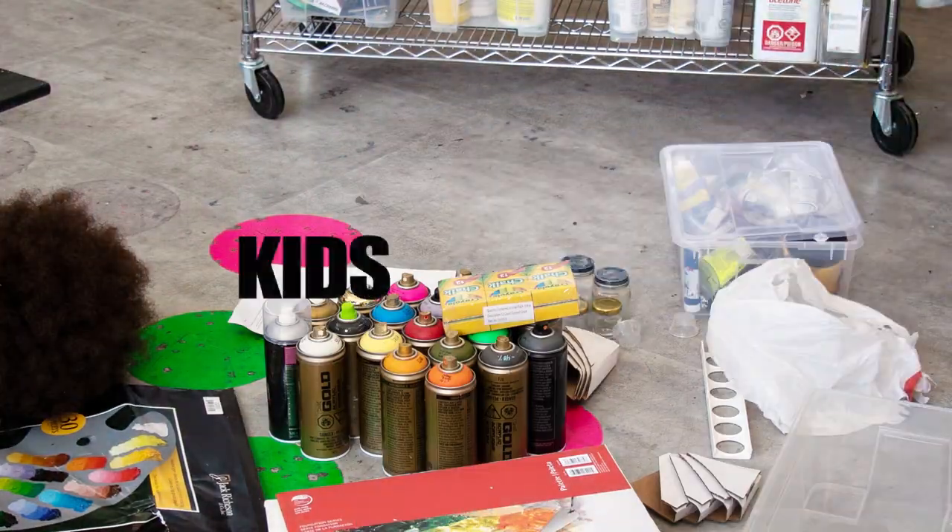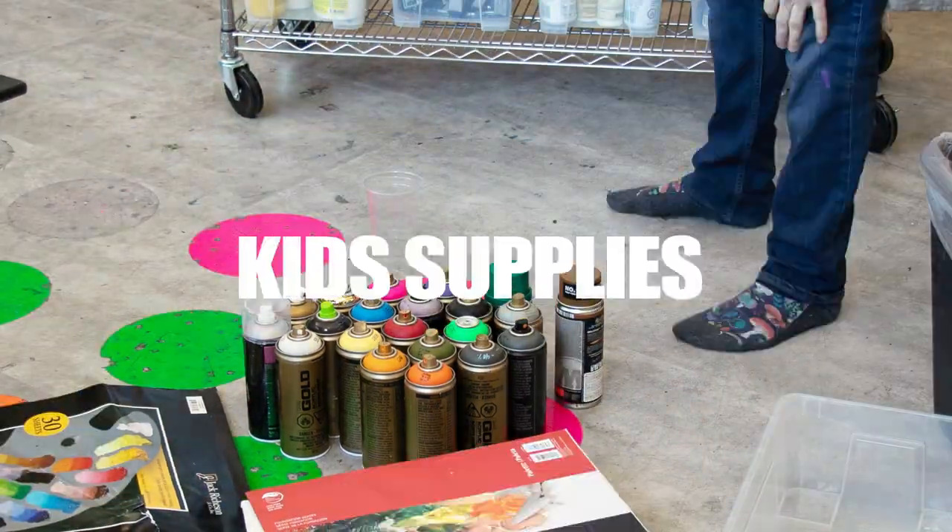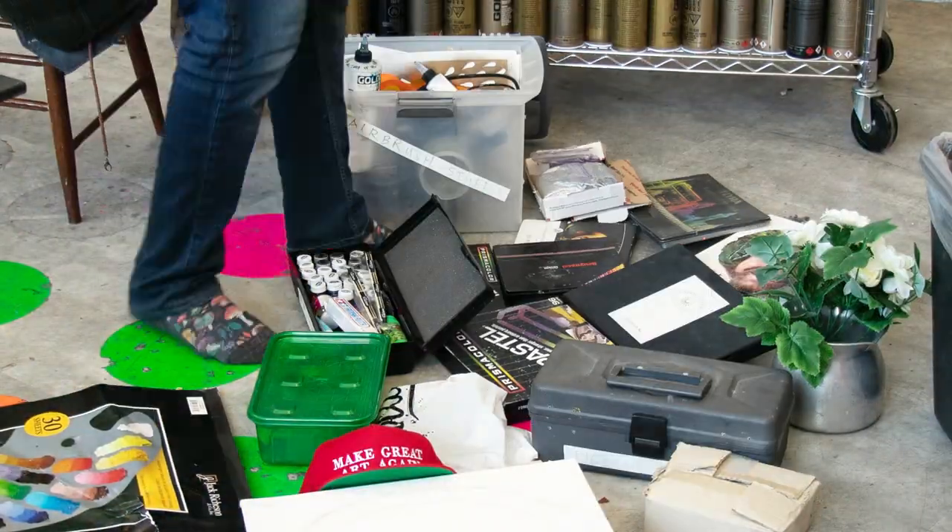I also have a few bins of kids' supplies, which is random things — craft paints, all sorts of stuff that doesn't fit into another bin.